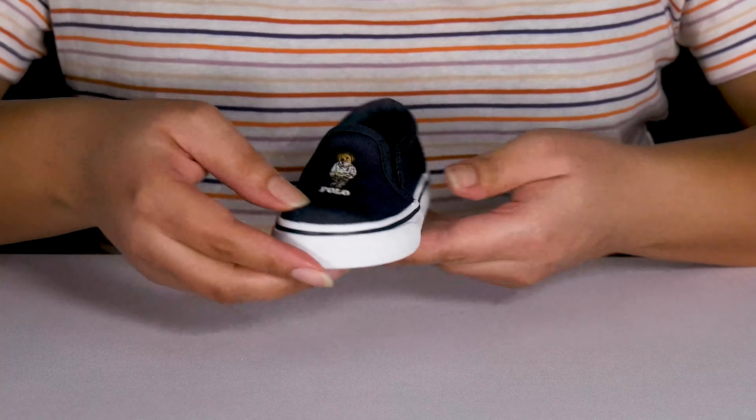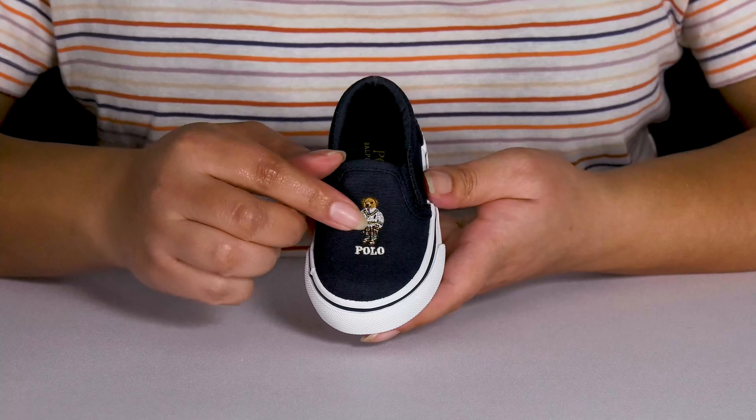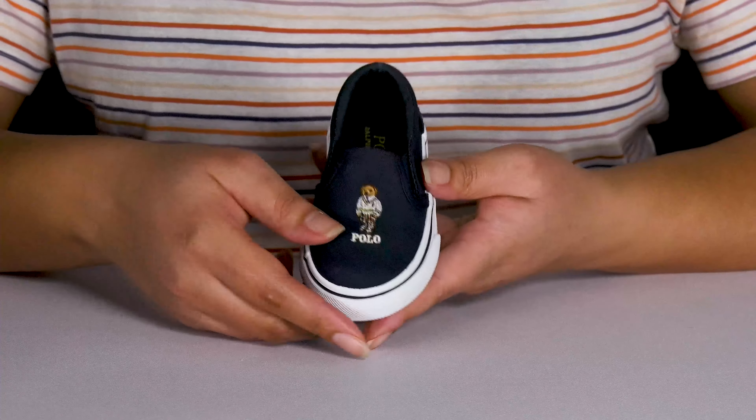These have a classic sneaker design with a polo teddy bear embroidered at the center, giving them an adorable and stylish look.